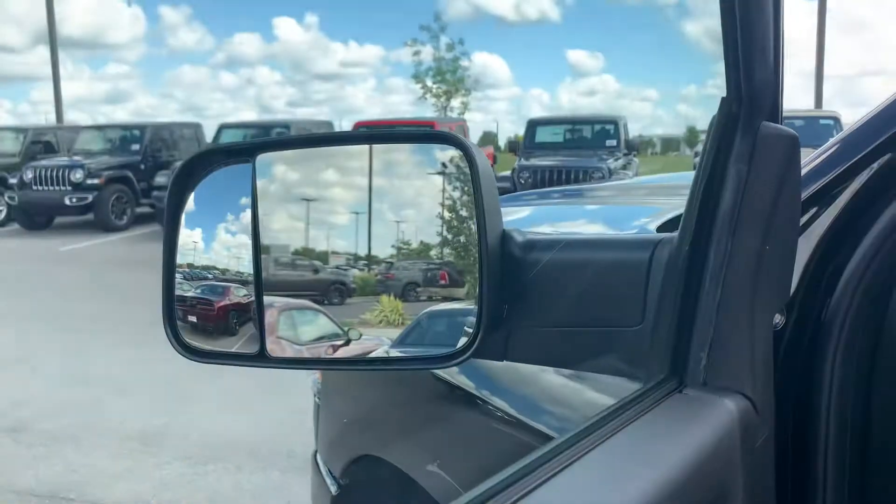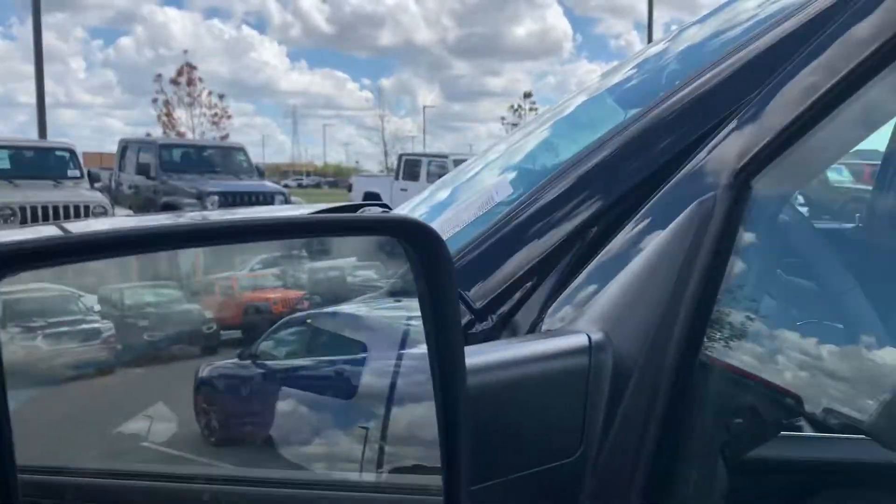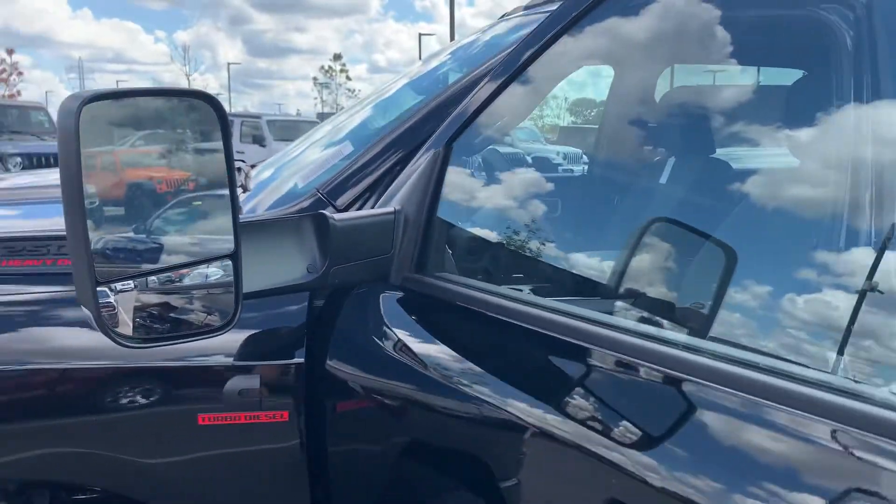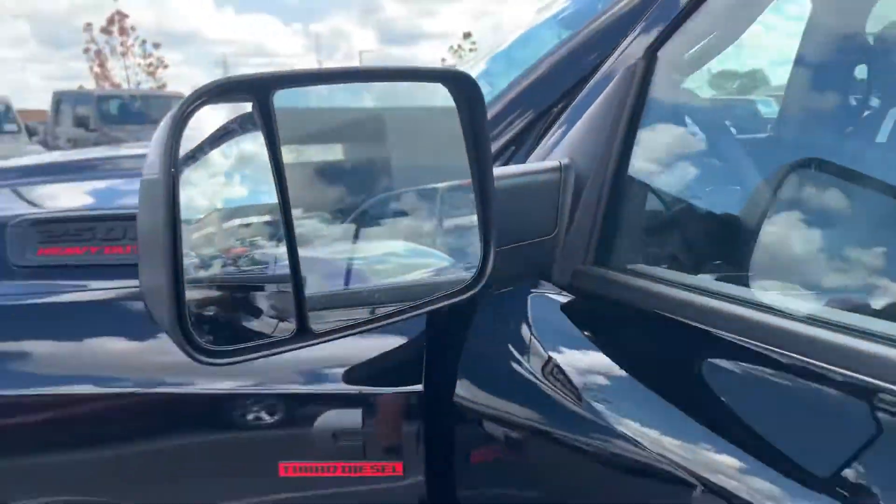Power locks, power windows. These mirrors turn into tow mirrors just like that — pop them up and you're towing, pop them down when you're not.